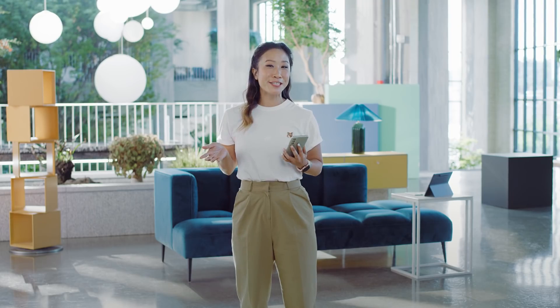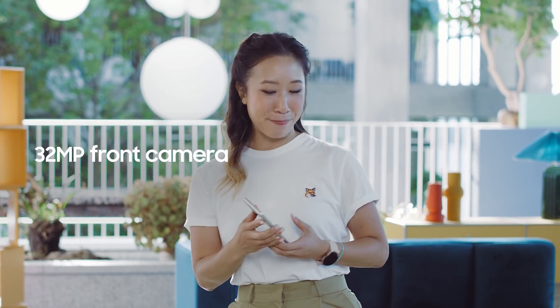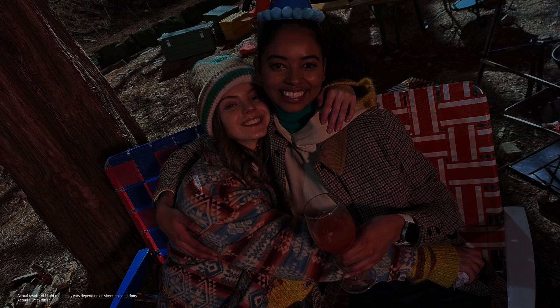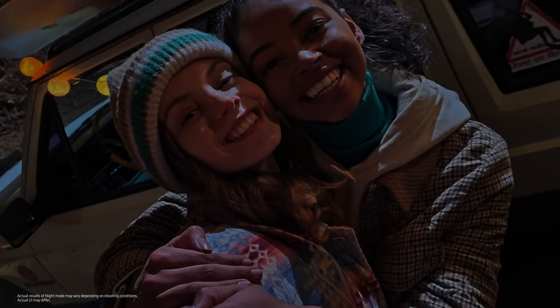You can choose from blur, high-key mono, and backdrop effects which pick colors from the background to create the perfect picture. When you want to take a selfie, the S21 FE's front-facing 32-megapixel camera is just as amazing for impressive selfies. The S21 FE also takes gorgeous photos at night — even when lighting is low, it takes multiple frames and AI goes to work eliminating excessive noise and blur.